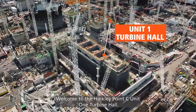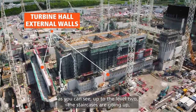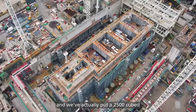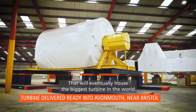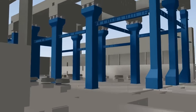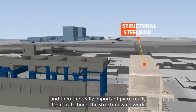Welcome to Hinkley Point C Unit 1 Turbine Hall. Great progress since our last plant tour. We've actually built the external walls up to level 2, the staircases are going up, and we've actually put a 2,500 cubic metre concrete pour on top of the blue columns we saw last time. That will eventually house the biggest turbine in the world. The next key steps are to complete the concrete walls, build the staircases, and then the really important piece is to build the structural steelwork.